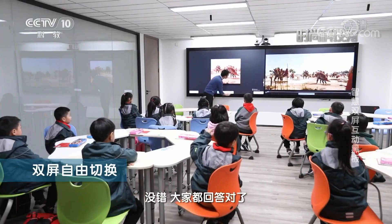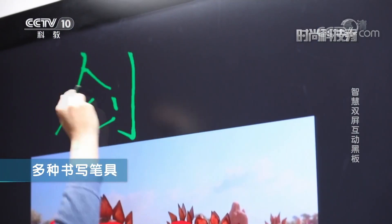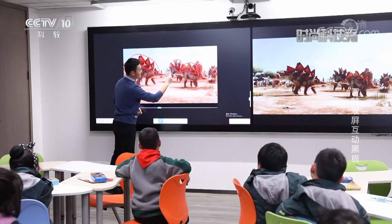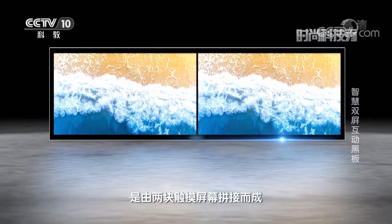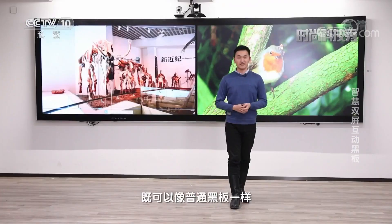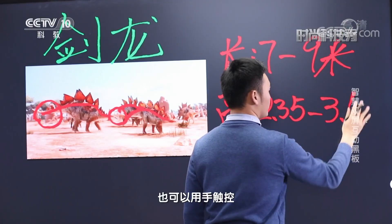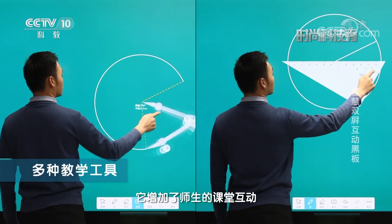没错，大家都回答对了，这个就是剑龙。双屏互动黑板是由两块触摸屏幕拼接而成，它将传统的手写黑板和多媒体设备相结合。同一块屏幕既可以像普通黑板一样通过粉笔进行书写，也可以用手触控将多媒体内容投放到屏幕上，它增加了师生的课堂互动，也帮助学生加强了对知识点的记忆和理解。